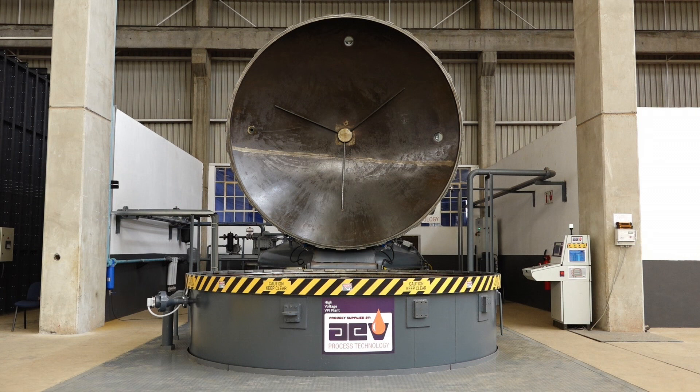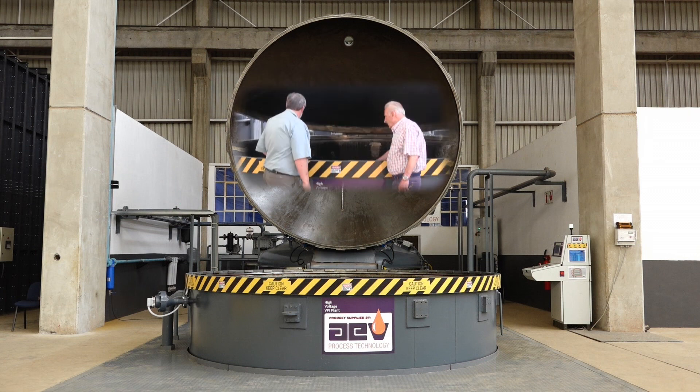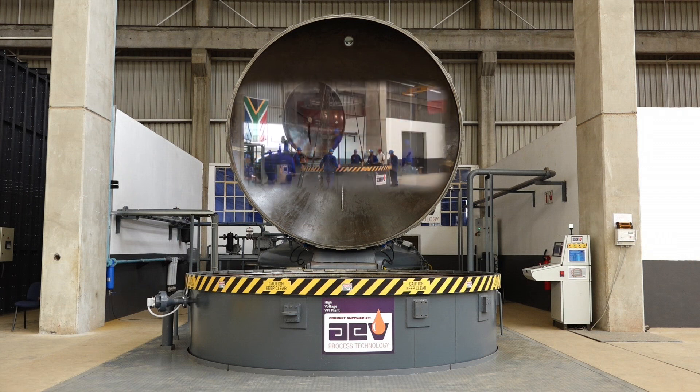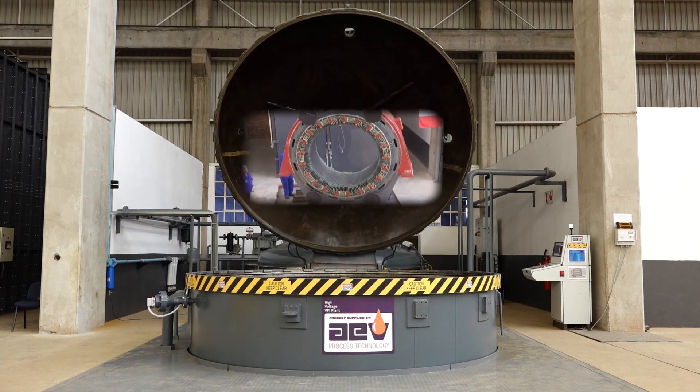Delba Electrical has been keeping the machines of industry turning since 1963. The new vacuum pressure impregnation plant will ensure that they continue to serve customers with expertise and excellence.